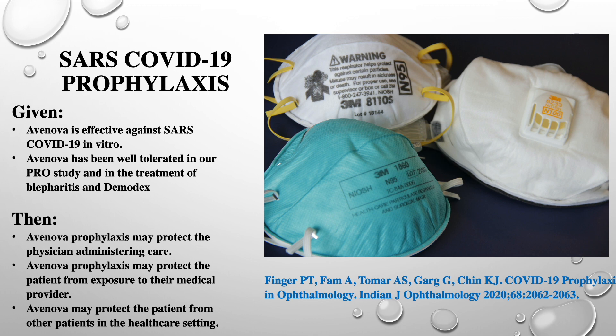Avanova is effective against the SARS-CoV-19 virus. At the New York Eye Cancer Center, we use it as pre-examination prophylaxis and for intravitreal injections as an antimicrobial. We feel that it protects the physician administering eye care, protects the patient from exposure from their providers, and also protects the patient from exposure to other patients in the office.